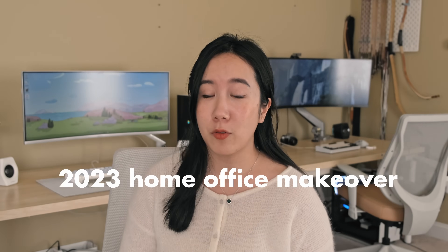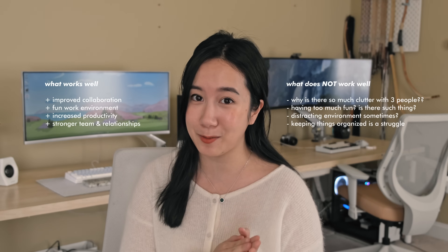Speaking of creative endeavors, today's video we're going to be sharing our home office makeover. For some context, I actually share my home office with my sister, who is an artist, and my boyfriend, who is an engineer. We actually just started our own design studio together — Cozy Lee Studios. We've been working together in this space for about two years now, and we've had some time to figure out what works well and what doesn't.